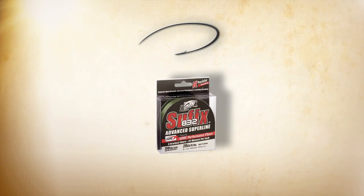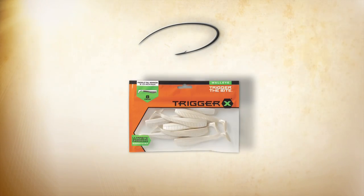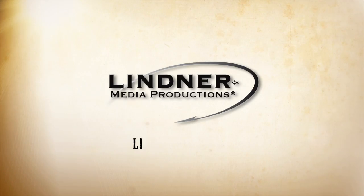For more detailed information or to purchase any products you've seen on this show, go to lyndermedia.com.